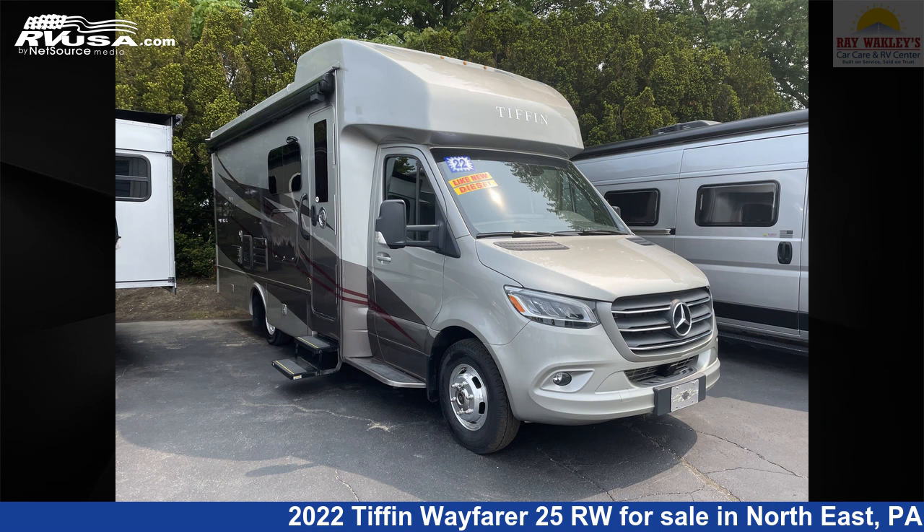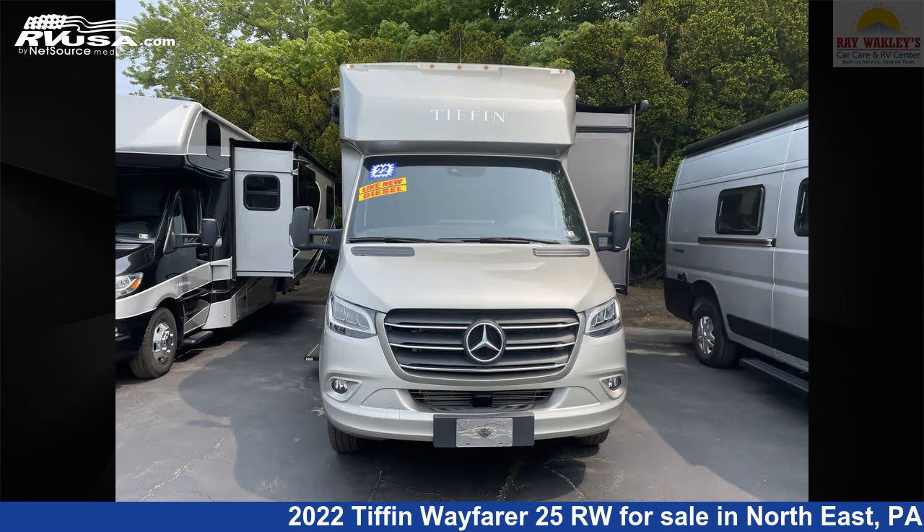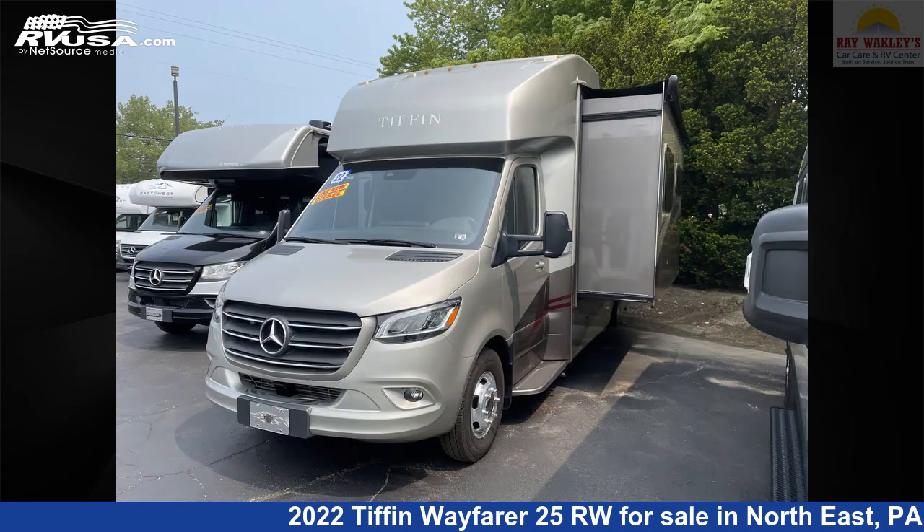This 2022 Tiffin Wayfarer 25RW is a Class C RV. It is located in Northeast Pennsylvania, 16428, and is offered for sale by Ray Wackley's RV Center.